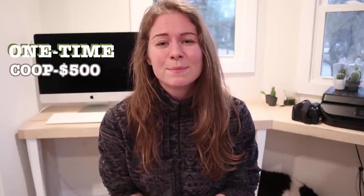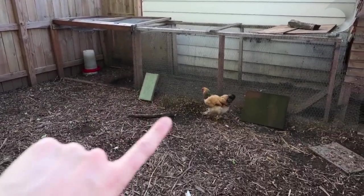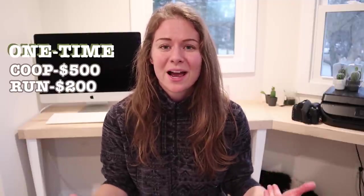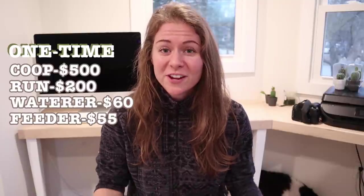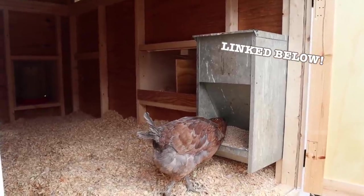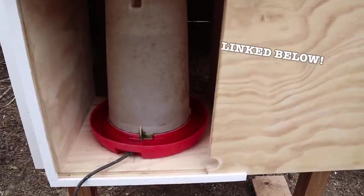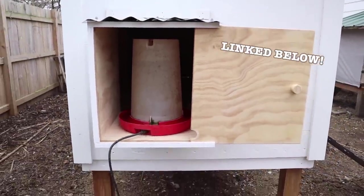Building your own coop is a great place to save money. Check the blog post for more detail on how I landed on these numbers. The next big startup expense is the chicken run — a safe fenced-in area to protect them from predators — which I calculated at $200. Next are the feeder at $55 and the waterer at $60. I went with larger sizes that can sustain them for a few days, and the heated water has been a game-changer for not having to refill it every single day in winter.